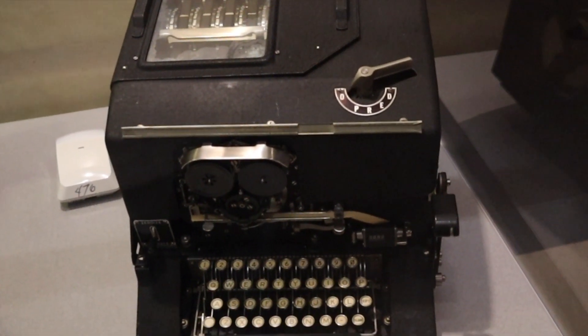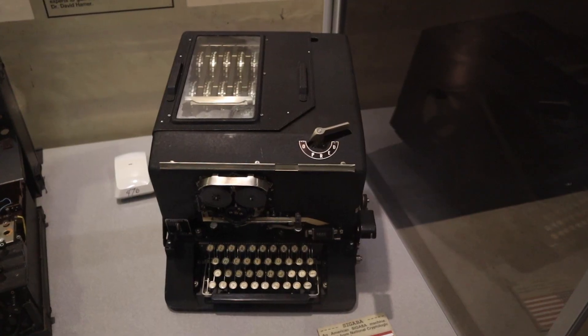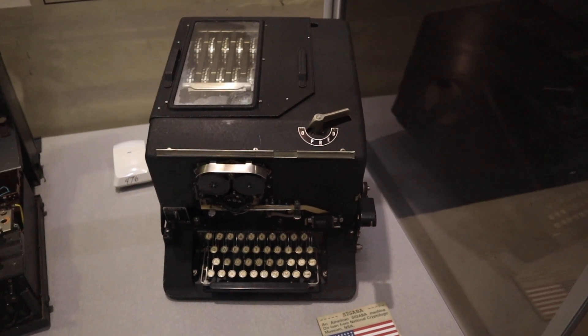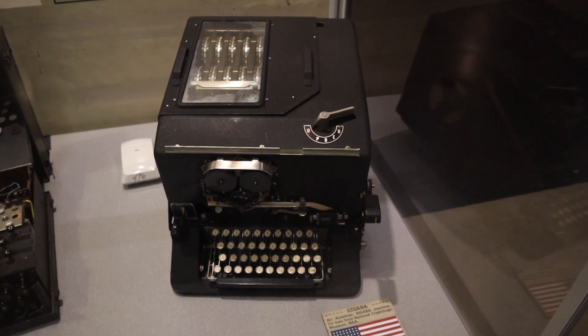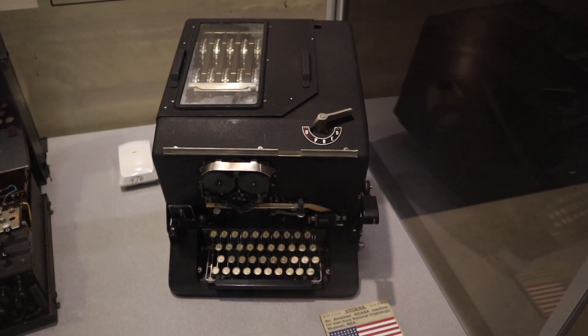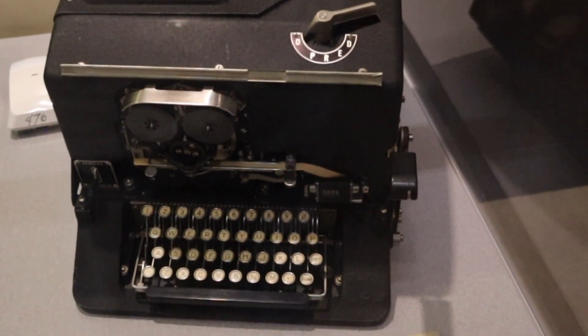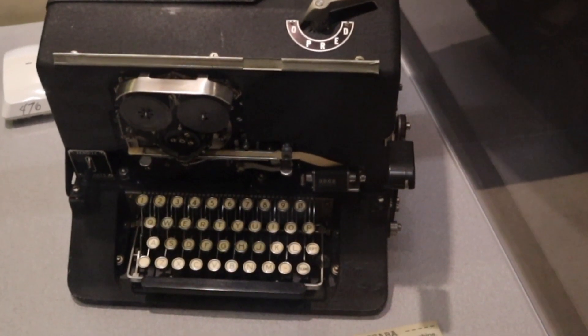For two months the Germans tried to break the Sigaba code and couldn't, and gave up. To give you a comparison: the Enigma could do permutations of 3 × 10 to the 114th power, whereas the Sigaba could do permutations of 2 × 10 to the 999th power. Most Sigabas were destroyed to protect their design, and only a few exist today. The secret patent for Sigaba was declassified in 1996.